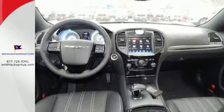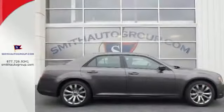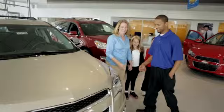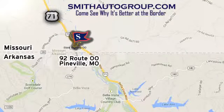It's as fun to look at as it is to drive. Stop in for a test drive today. Come see why it's better at the border. We're conveniently located at 92 Route 00 in Pineville, Missouri, online at smithautogroup.com.